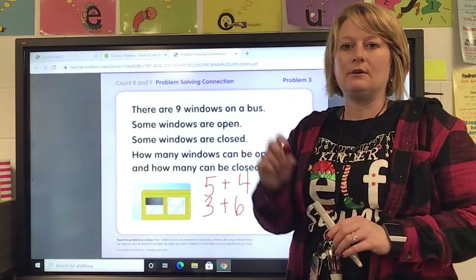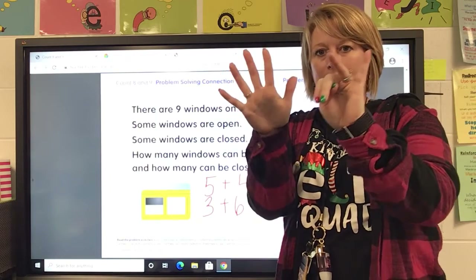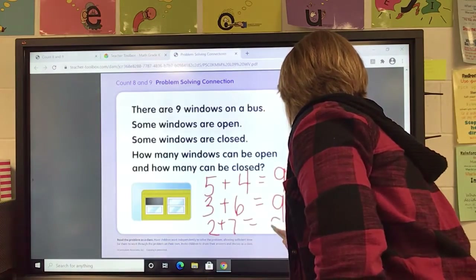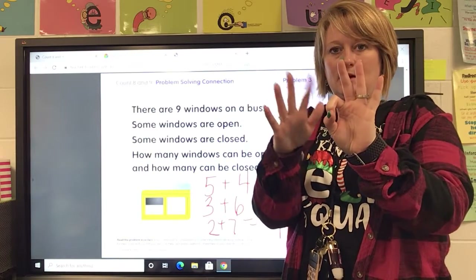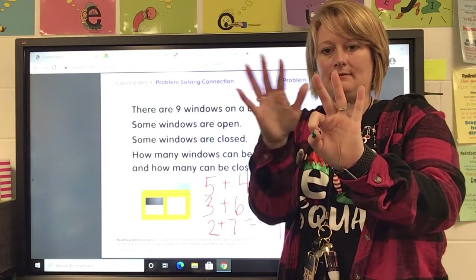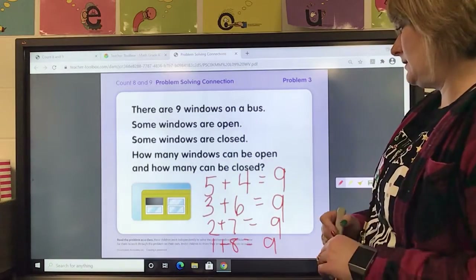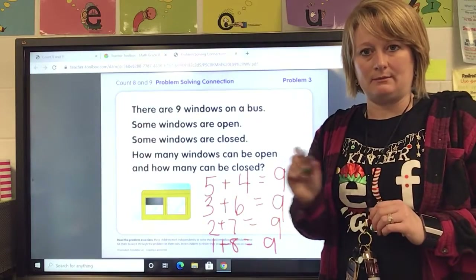What if two of them were open? I have nine — if two of them were open, how many are closed? Five, six, seven — so two plus seven equals nine. What if I have nine and only one of them is open? How many are closed? Eight — so one plus eight equals nine. So there are lots and lots of different ways to make nine, and I want you to see if you can think of another way.